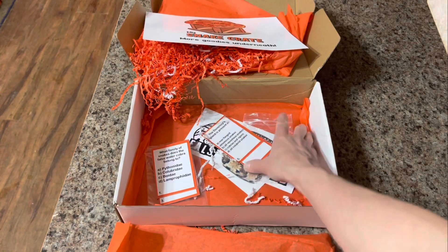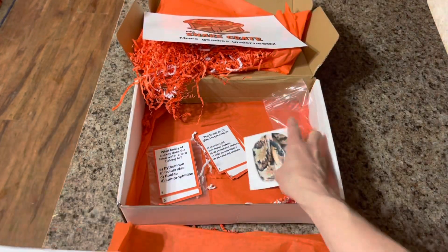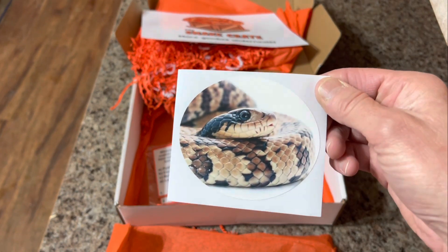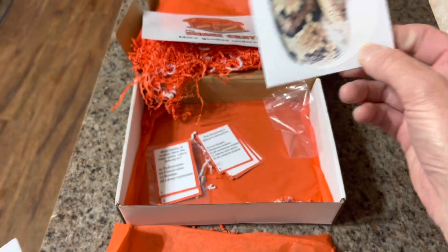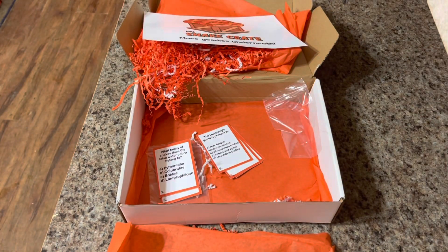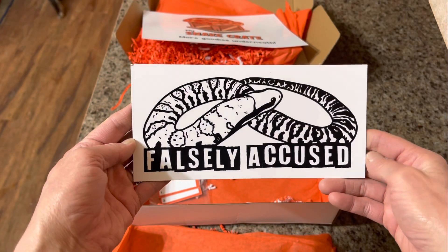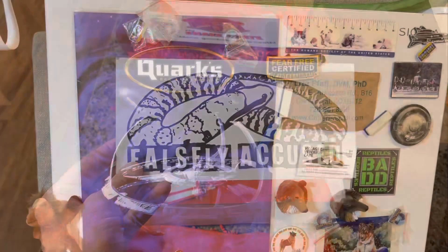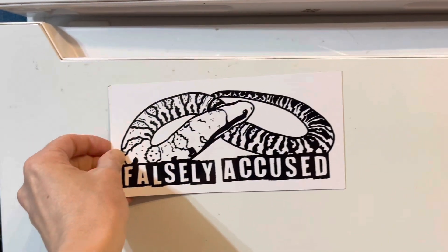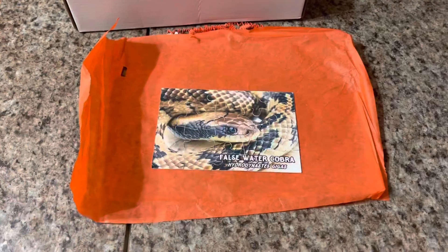There's also a magnet and a sticker. I personally don't do much with stickers anymore, but when I was a kid my entire bedroom door was covered in stickers. The magnet I do use — I have magnets on our refrigerator. I used to have them covering every inch, but now I try to be a little more conservative, so there are some blank spaces where I can fit the magnet from My Snake Crate.